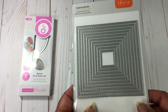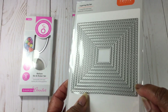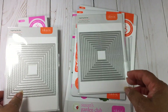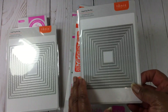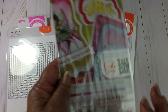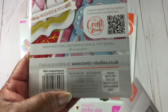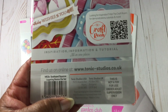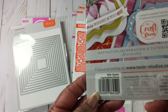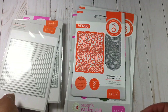And here is a layering die set. I love those wavy edges. So that's that one. And then here is another layering die set — this one is called Scallop Squares and this one is Basic Squares. Super cool.